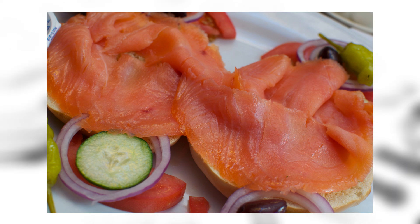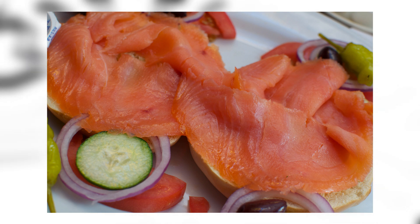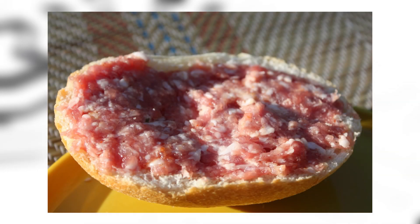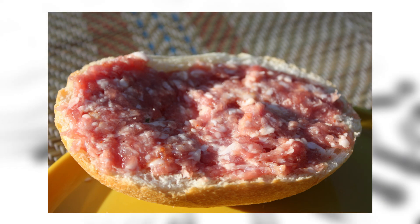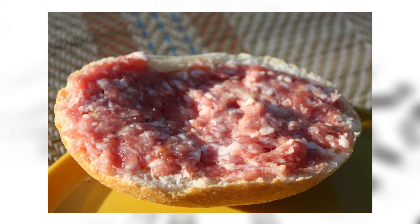Lox: lox is a fillet of brined salmon which may be smoked. Lox is frequently served on a bagel with cream cheese, often garnished with tomato, sliced onion, cucumbers, and capers. I'd eat the hell out of this — I love sushi and this sandwich is just calling my name. Mett brötchen: mett, also known as hackepeter, is a preparation of minced raw pork seasoned with salt and black pepper, popular in Germany and Poland. It is frequently spread on halves of a bread roll with raw onion on top. This is just pork paste on bread. I don't trust raw pork — but if you get it from a professional butcher and it's fresh, there shouldn't be a big risk.